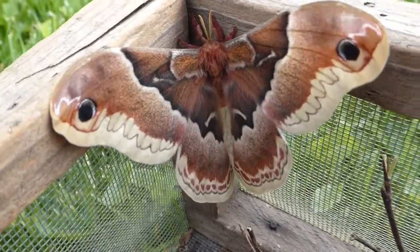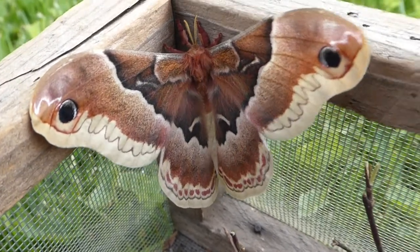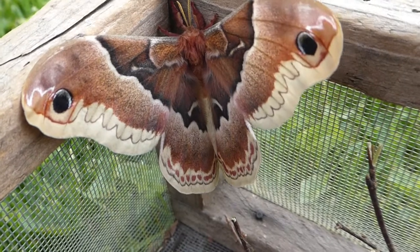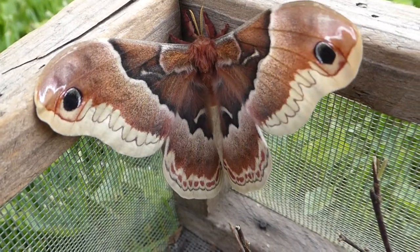Then in the late spring, they begin to release digestive enzymes that loosen the silk, so they can push their way out of the cocoon. They can get out of the cocoon, but other insects can't get in.